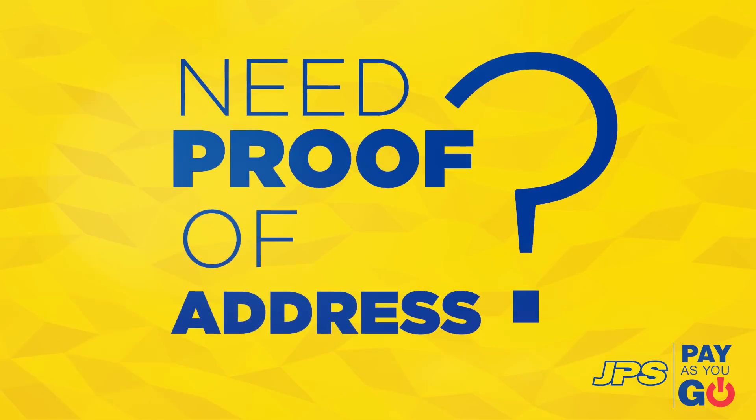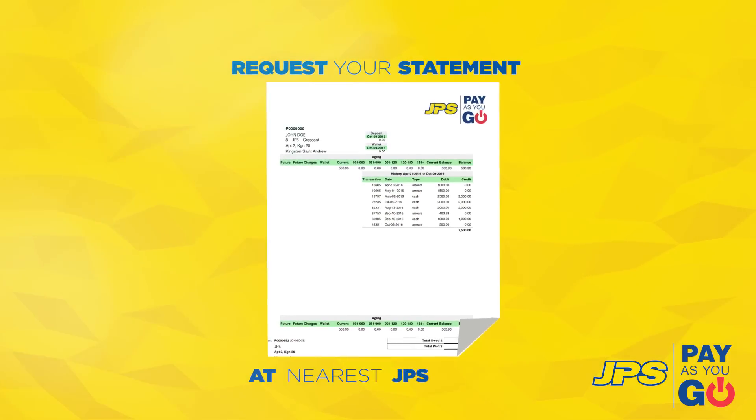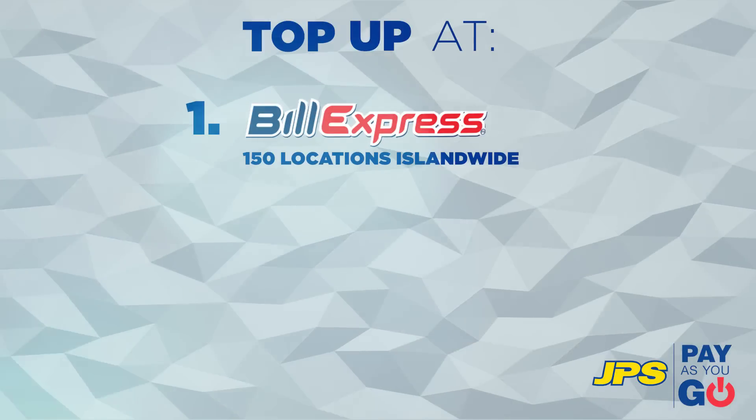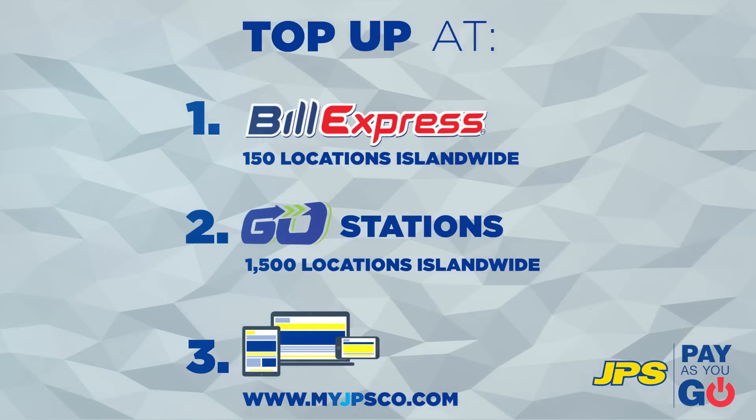And if you ever need a proof of address, no problem. Your Pay As You Go statement can be requested from your nearest JPS office. With three convenient ways to top up, you can add credit whenever you want, with any amount you want.